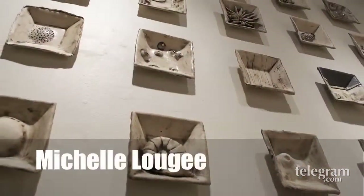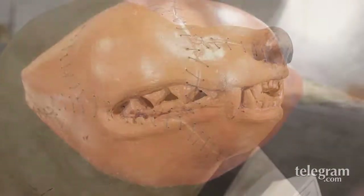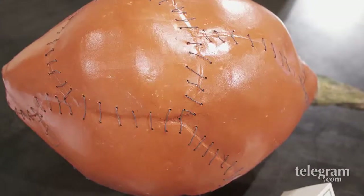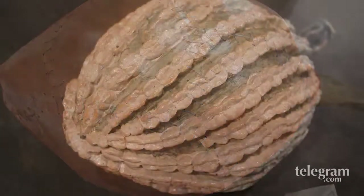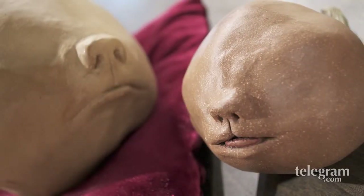This is Michelle Logey. She calls these smaller pieces genetically modified. They're seed pods that are turning into animals. She's exploring this idea of just how far our messing around with the DNA might go.